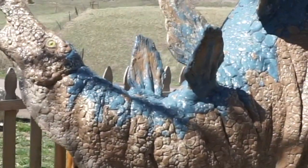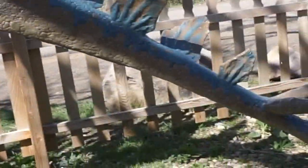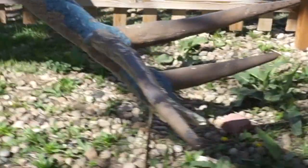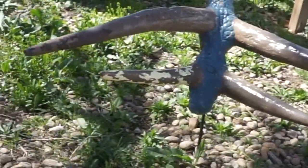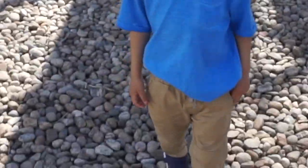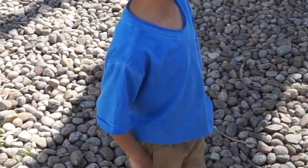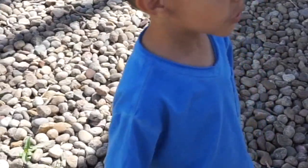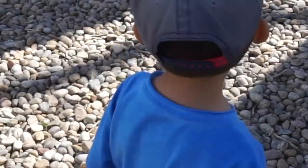He eats plants — he doesn't eat meat, he's a plant eater. And he's got the crazy plates on his back. Check it out, that's the spiky tail, and he used that to fight off tyrannosaurs and everything else that tried to eat him. He doesn't even have teeth.